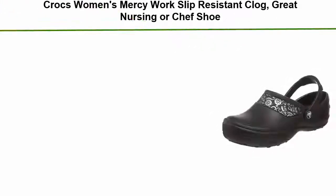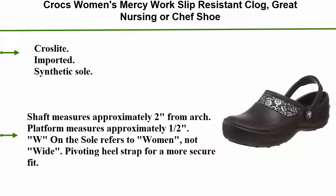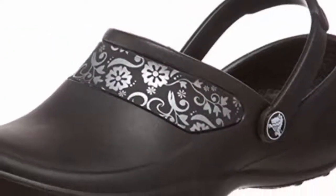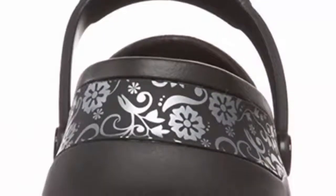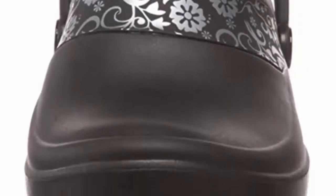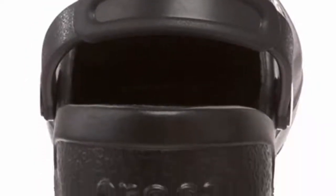Top 5: Crocs Women's Mercy Work Slip Resistant Clog — a great nursing or chef shoe. Crocs Light, imported, synthetic sole. Shaft measures approximately 2 inches from arch. Platform measures approximately 1/2 inch. The 'W' on the sole refers to women, not wide. Features a pivoting heel strap for a more secure fit.